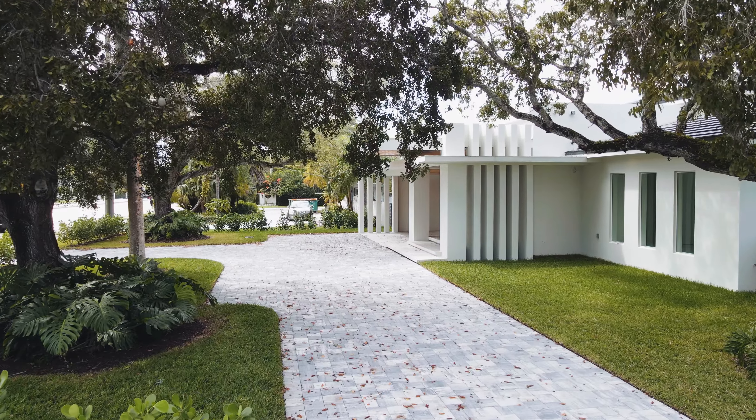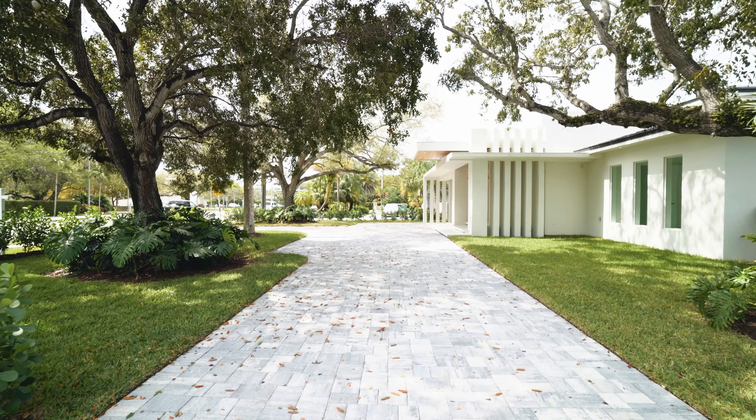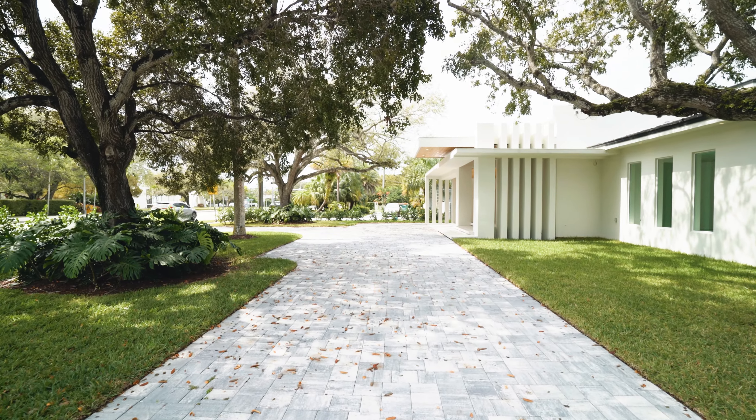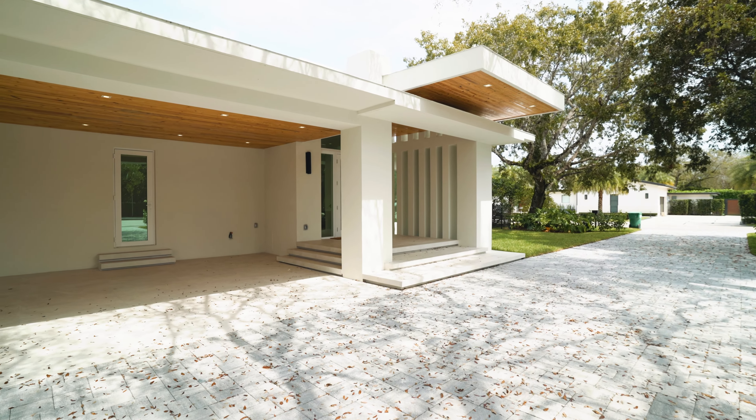Outside you'll notice you have a large driveway with really nice landscaping and a two-car carport, and then you have your front door — a beautiful glass door — and in the covered porch right in front of the house you have really nice tongue and groove wood ceilings.